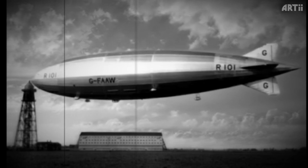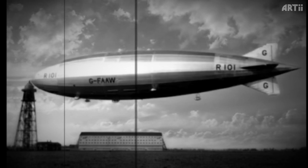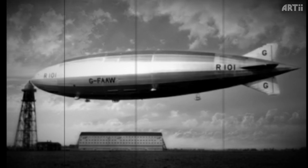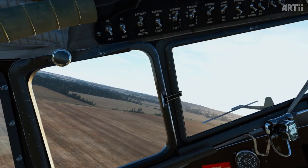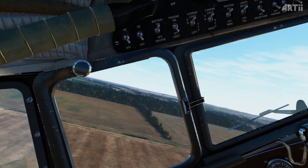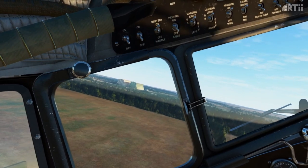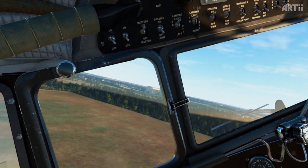These historic structures were built in the 1920s for the British airship program. They were initially used for constructing airships, including the R101, a British airship based at Cardington. The R101 was one of the largest airships ever built. It took its first and last flight on October 14th, 1930, but tragically crashed in France later that day.